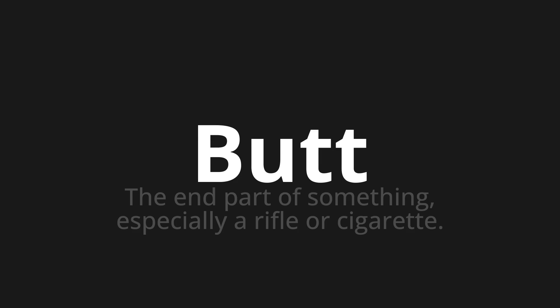Let's say it all together: Butt. Butt. Butt.